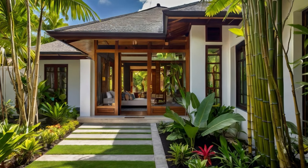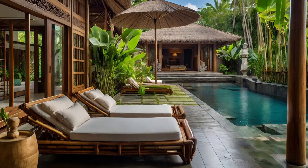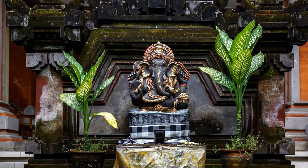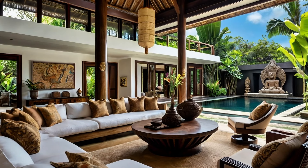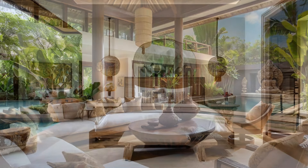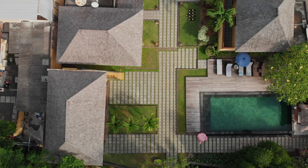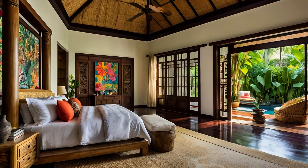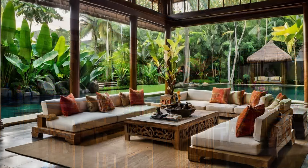Balinese architecture has its roots deeply embedded in the island's rich cultural and spiritual traditions. It's influenced by Balinese Hinduism, which emphasizes harmony with nature and the cosmos. This is why you'll often see homes designed with open layouts that seamlessly blend indoor and outdoor spaces. Traditional Balinese homes are usually arranged around a central courtyard, with pavilions for different purposes — sleeping, cooking, and socializing.